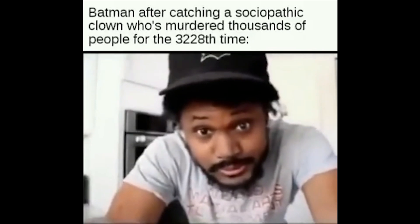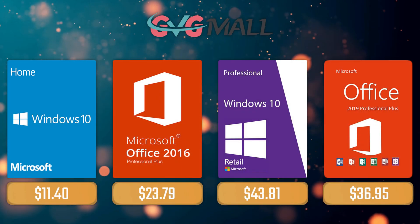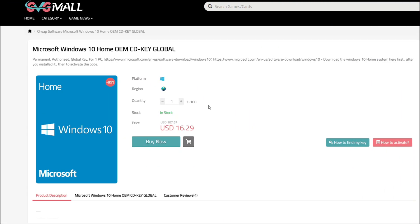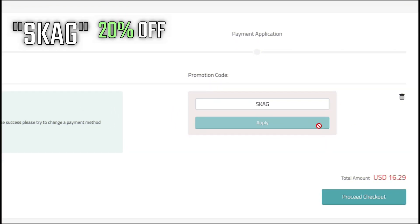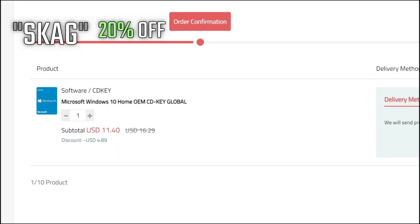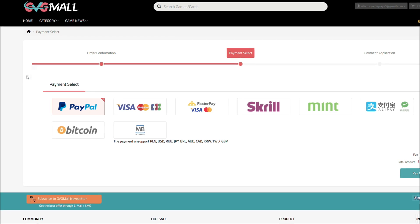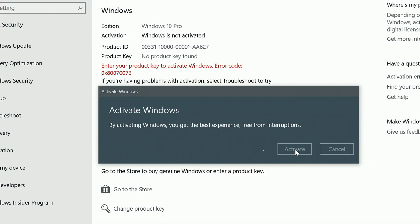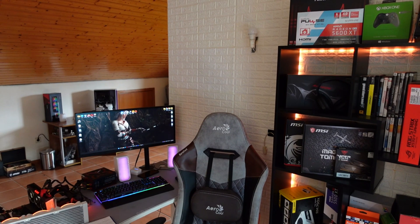For today's sponsor we have GVG Mall, where you can acquire your Windows 10 Home serial key for only $16, and using my SKG discount code will get you 20% off, making it only $11. After the payment you'll receive the key in your account, and after getting it you simply need to enter it in your Windows settings and you have an activated system.